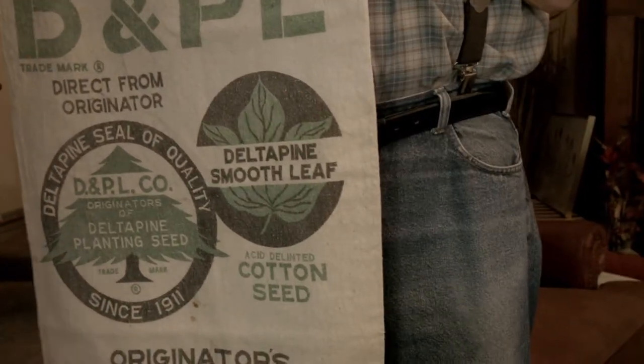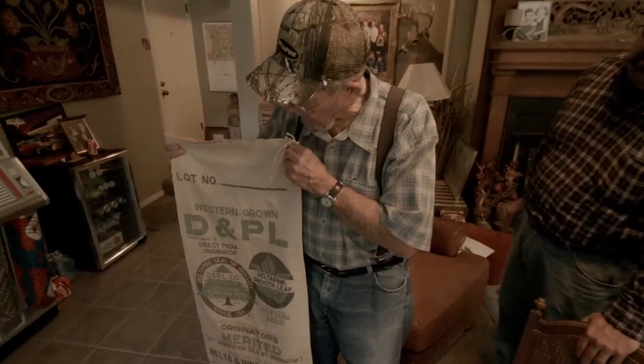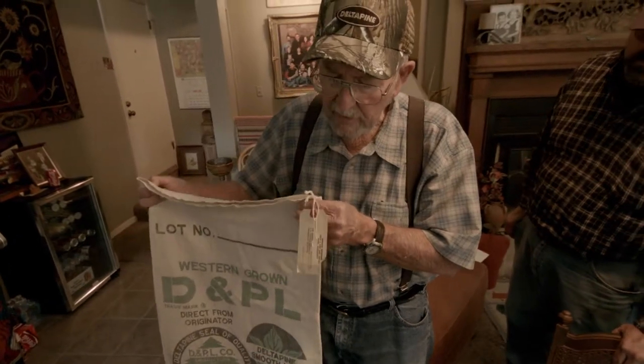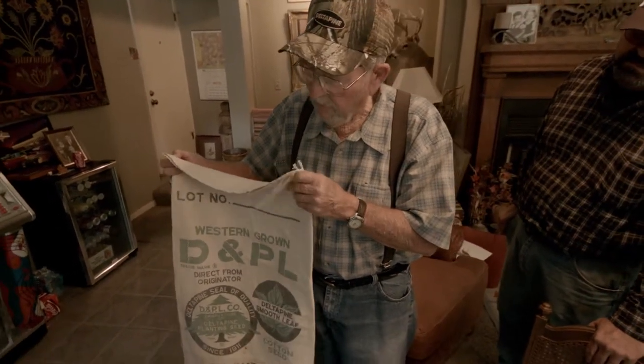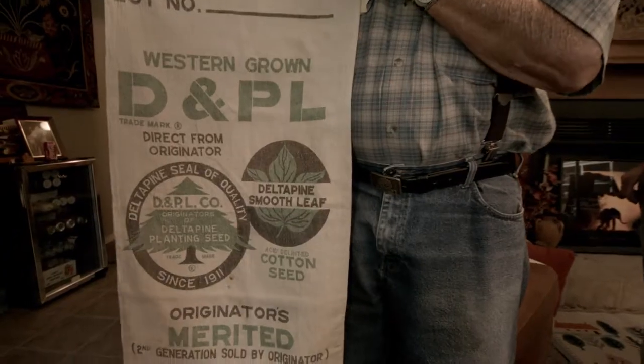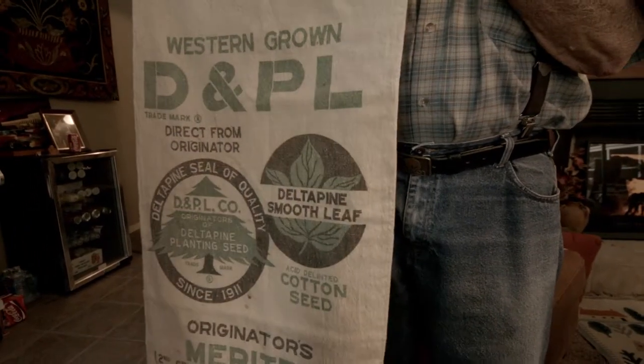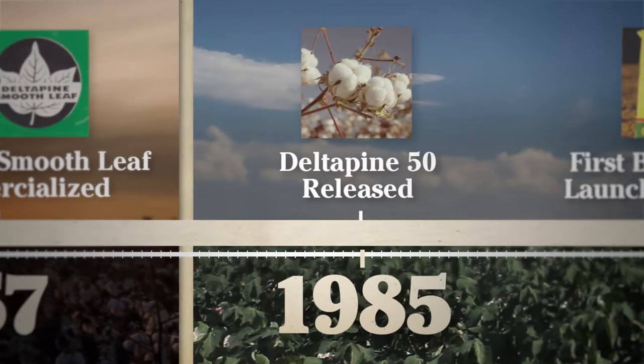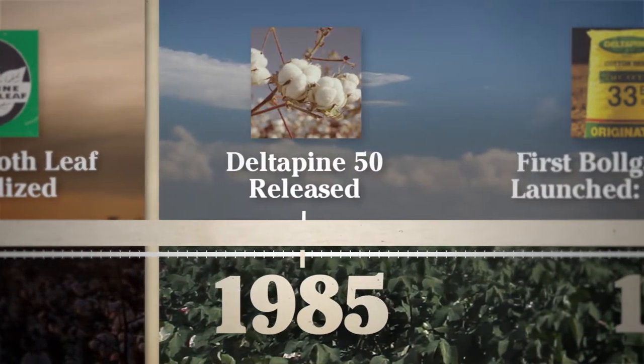This is a cotton seed bag brought up here by Dr. Keith Jones with a new variety of cotton that they called Delta Pine 150. We tried it and liked it. The next year they brought it out as a new variety called Delta Pine 50, which turned out to be a great variety for that day.